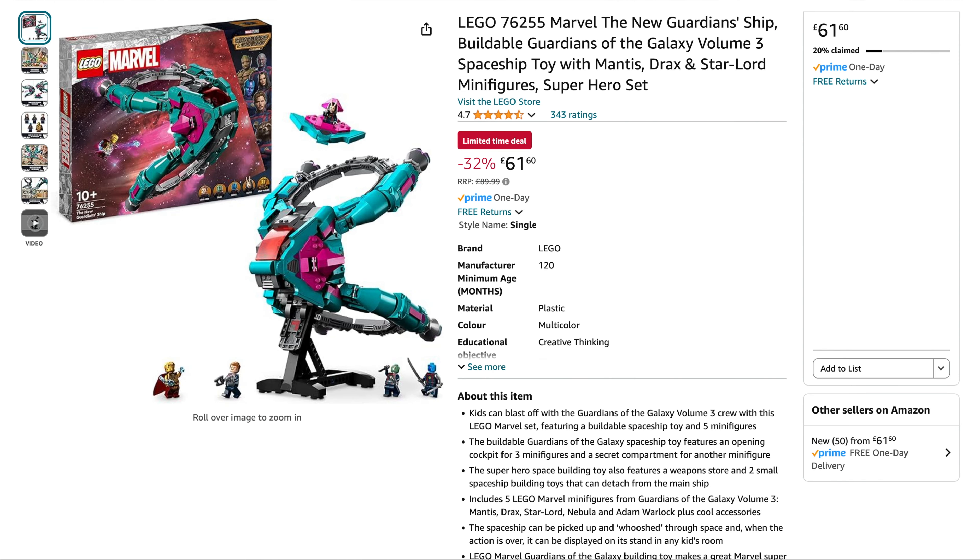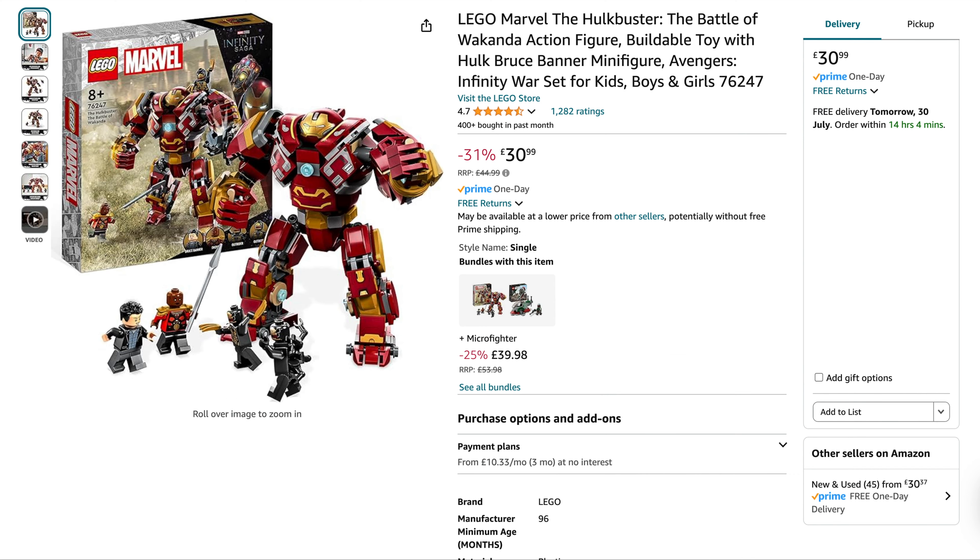Next up we've got a few good deals from Amazon. We've got a few Marvel sets. The first one being the New Guardian Ship, originally $90, with 32% off at $61.60. Another Marvel set is the Hulk Buster, originally $45, with 31% off — you can get it for £31. Smiths are also doing it at the same price, in case you're interested.